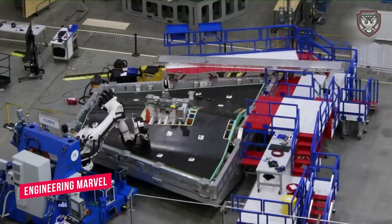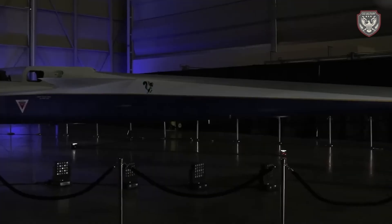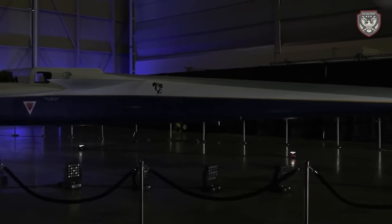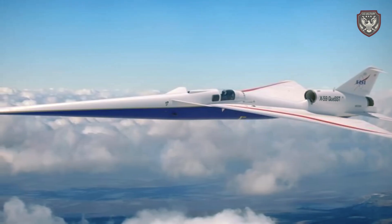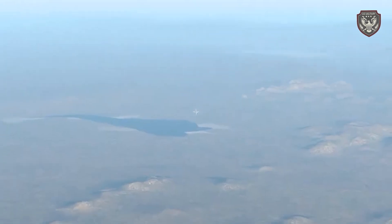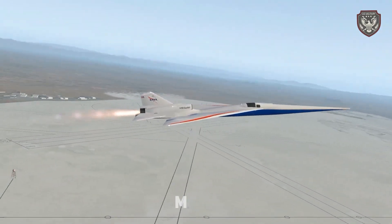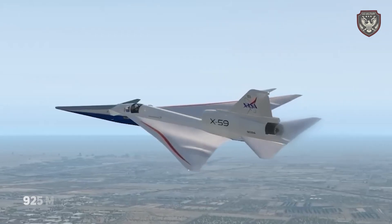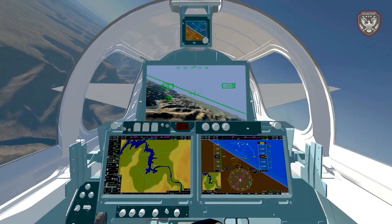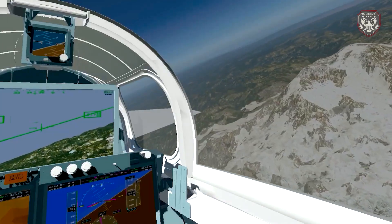Following its recent unveiling, Lockheed Martin emphasized that the X-59 — which is 99.7 feet long and 29.5 feet wide — is meticulously designed to achieve a speed of Mach 1.4, equivalent to 925 miles per hour, at an altitude of 55,000 feet. This supersonic marvel opens doors to various applications including rapid medical response, shorter shipping times, and faster travel.